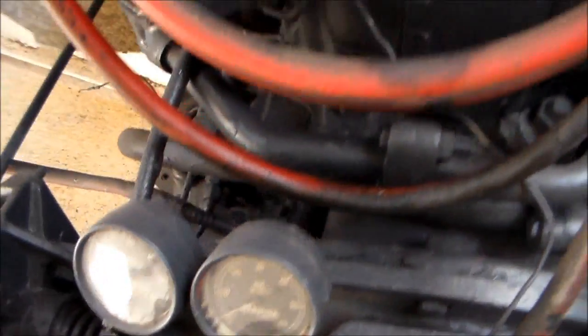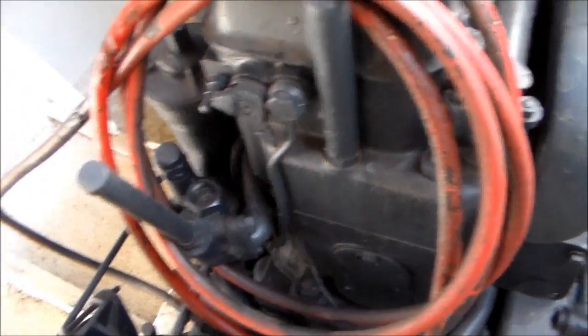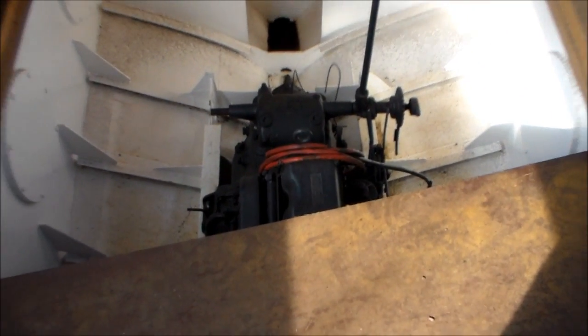A little pressure. You reckon we can get the Gardner out through here, Pete? Why would you want to get it out? She is a beauty, Harry. She is a beauty.